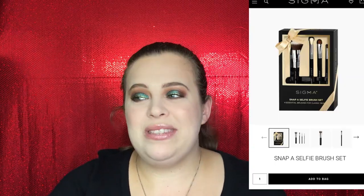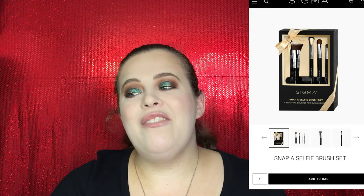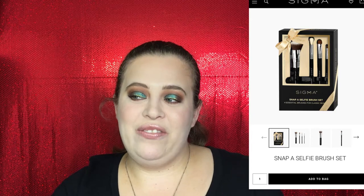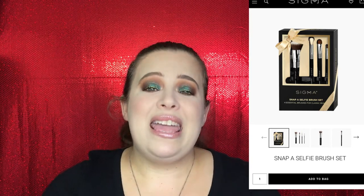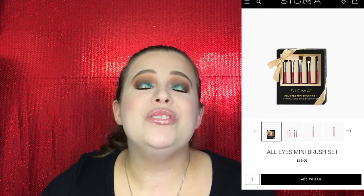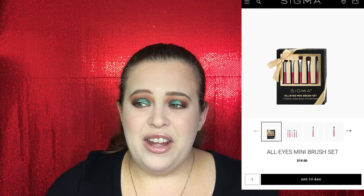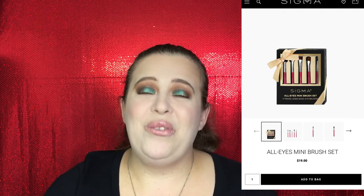You guys know I love Sigma so much — they also have holiday gift sets. The first one I'm recommending is their Snap a Selfie brush set. I love the brushes in here: the F80 Kabuki brush, the EL6 wing liner, the E35 tapered blending brush, and the E55 eye shading brush — some of my absolute favorites from Sigma. They also have a mini set, perfect for someone who travels a lot. You get a flat liner brush, a shading brush, an eyeliner brush, a crease brush, and a blending brush — a full eye set for on the go.